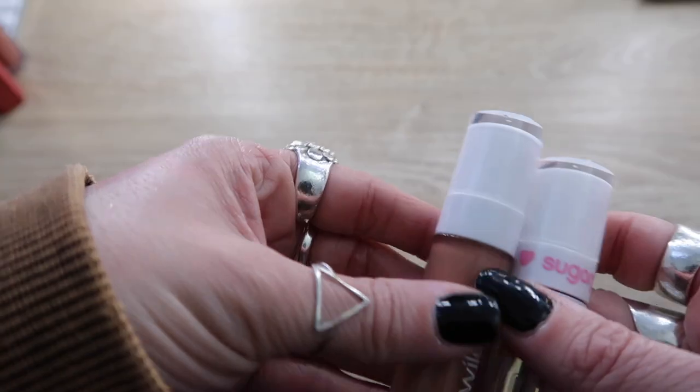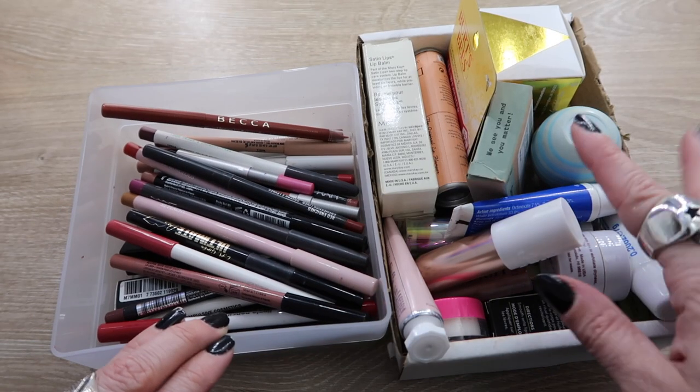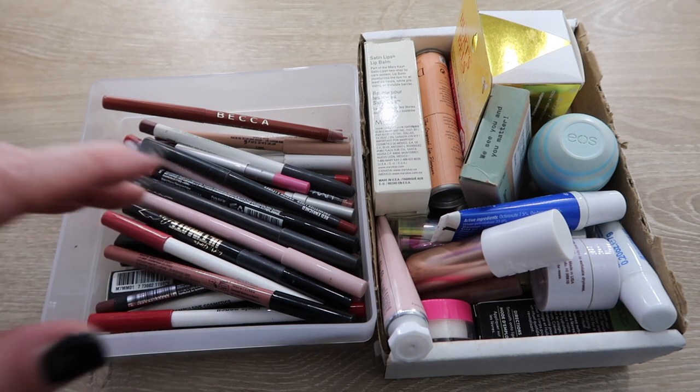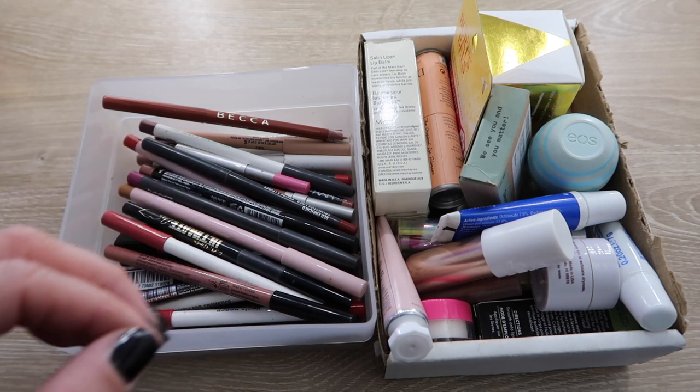Here are my containers of lip liners, various lip balms, and lip scrubs. I'm not going to go through and tell you why I'm saving each one — I'll just speed through this and you'll be able to see what I save.